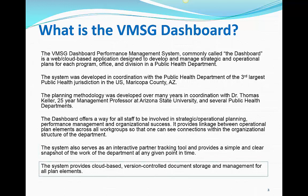As health departments become more immersed in the PHAB accreditation process, they soon realize that a large number of documents need to be managed. Based on direct feedback from clients, the Dashboard now provides complete, cloud-based, version-controlled document storage and management for all planned elements.